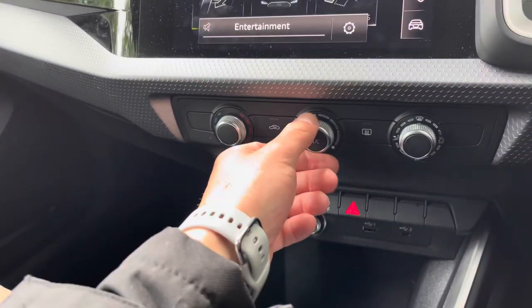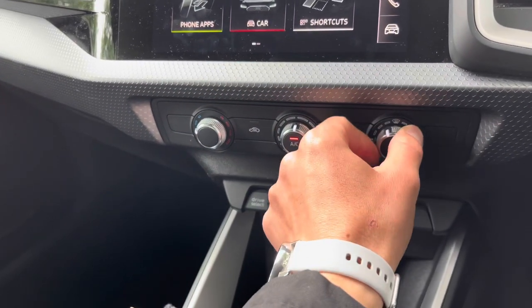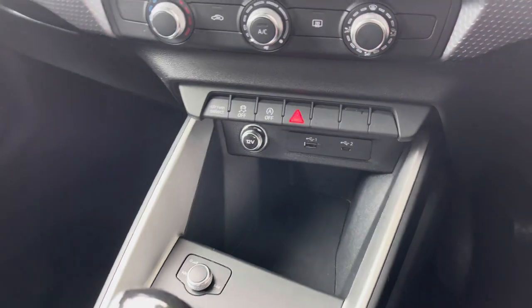Moving down, this is a very user-friendly air conditioning system. Just switch it on, set your temperature and position, and away you go. Just below, we do have two USB ports and a 12-volt plug socket so you can charge your electronic devices.